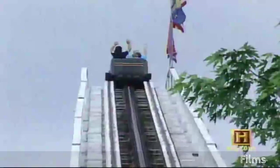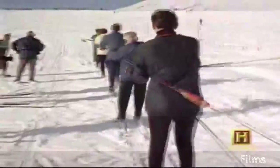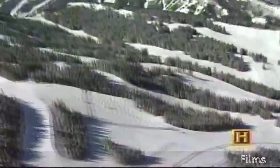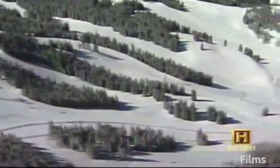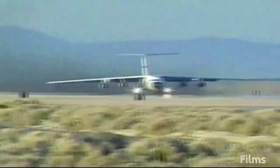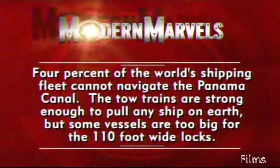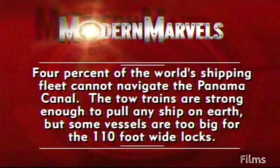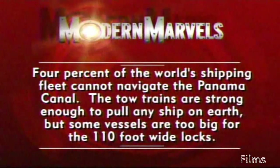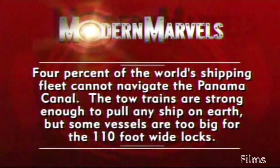Funiculars, cog railways, and roller coasters stretch the concept of towing far beyond that of the body shop wrecker — they pull, push, haul, and lug to get things from one place on earth to another. But next, what about towing things off the earth? How about towing a rocket into space? Four percent of the world's shipping fleet cannot navigate the Panama Canal — the tow trains are strong enough to pull any ship on earth, but some vessels are too big for the 110-foot-wide locks. Towing will return on Modern Marvels.